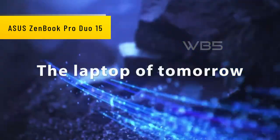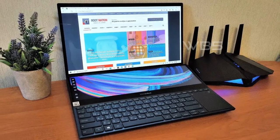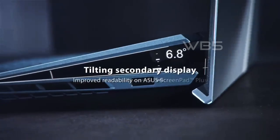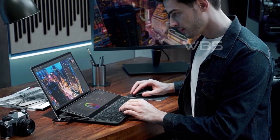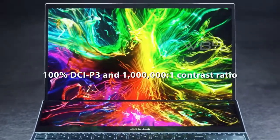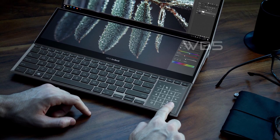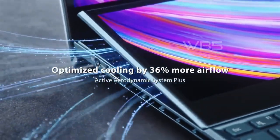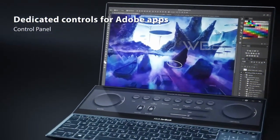Number 1: Asus ZenBook Pro Duo 15. The Asus ZenBook Pro Duo 15 OLED UX582 is a high-end laptop aimed at creative professionals. It features a 15.6-inch OLED 4K UHD touch display with a resolution of 3840x2160 pixels and a 16:9 aspect ratio. The laptop is powered by an Intel Core i7-10870H processor, 16GB RAM, and a 1TB SSD, and also includes an NVIDIA GeForce RTX 3070 graphics card suitable for both gaming and creative work. It features a ScreenPad Plus secondary display and runs Windows 10 Pro.